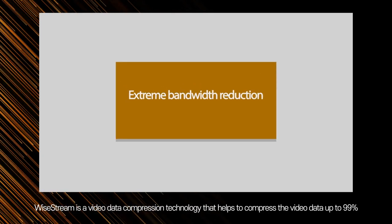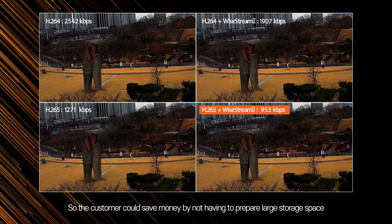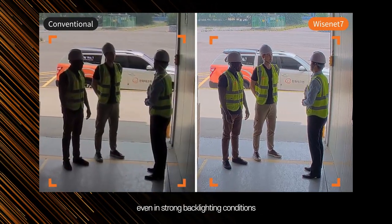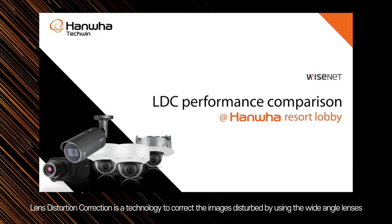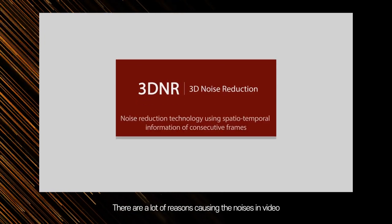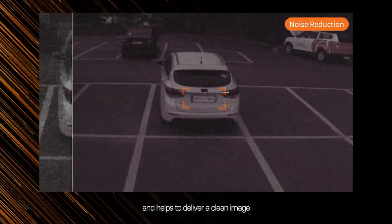Wide Stream is a video data compression technology that helps compress video data by up to 99% compared to regular codecs, so customers can save money by not having to prepare large storage space or expensive network infrastructures. Extreme WDR is a technology that allows users to secure clear visibility of an object even in strong backlighting conditions. Lens distortion correction is a technology to correct images disturbed by wide-angle lenses, making images more closely resemble what is seen through human eyes. Advanced noise reduction uses 2D and 3D noise reduction technologies and scene analysis in Wisenet 7 to suppress noise and deliver clean images.